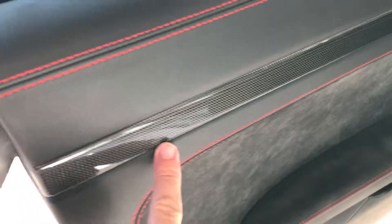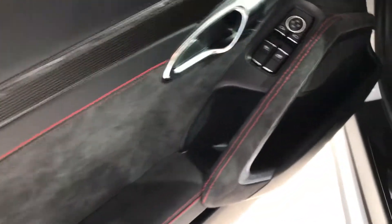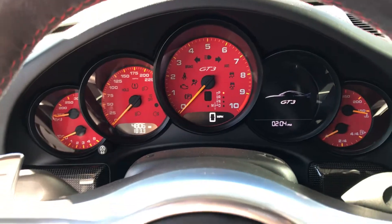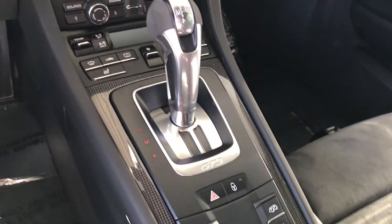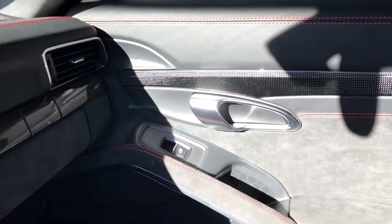Really well done car. Carbon fiber backlit side door sills, carbon fiber trim with the black and red with Alcantara — just excellent car. You can see the current mileage. They went ahead and did the red gauges, which is awesome. Everything looks excellent. More of the carbon fiber. Heated seats, it does have radio, more carbon fiber going across. Excellent condition — beautiful, beautiful car.